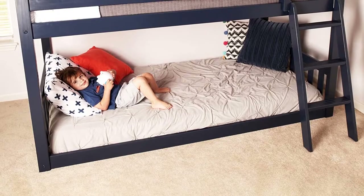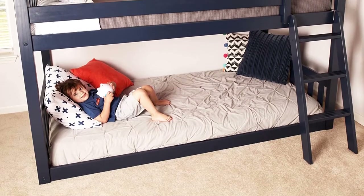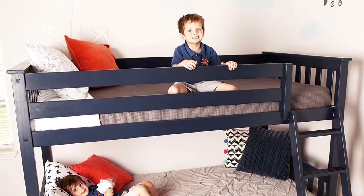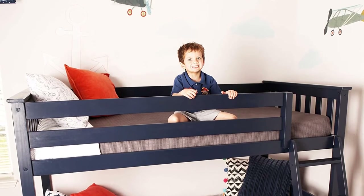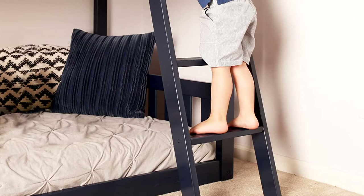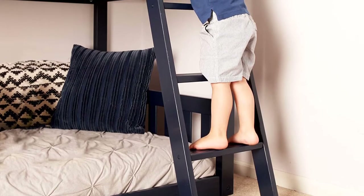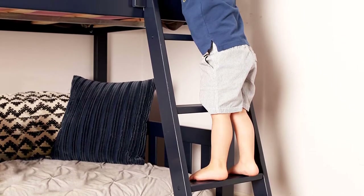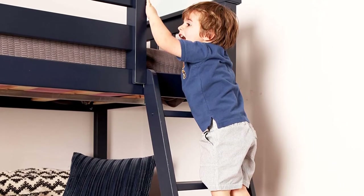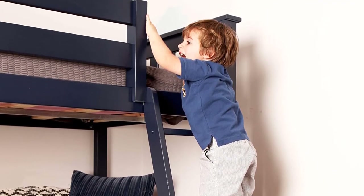The bottom bunk is at floor level, so any little one rolling out of bed will only fall from the height of their mattress plus the two inches of floor clearance that the slats provide. Meanwhile, the upper bunk has all the regular safety features you need, including guard rails on all four sides. Another huge plus is that the bunk has a 400-pound weight capacity per bunk, so you can feel confident climbing up to tuck in your little one or sitting on the bottom bunk to read a bedtime story.